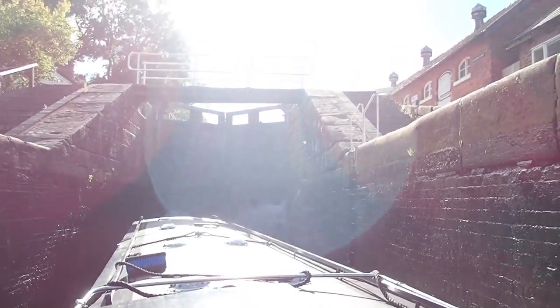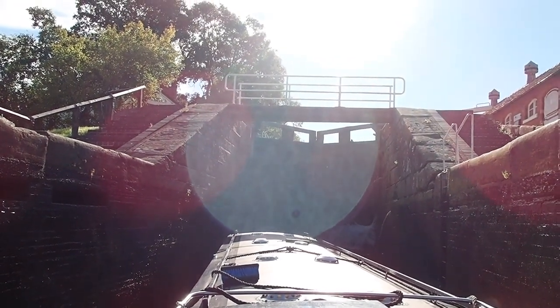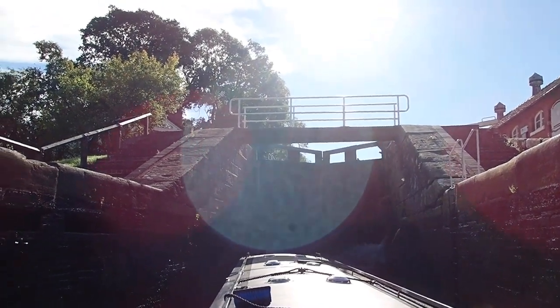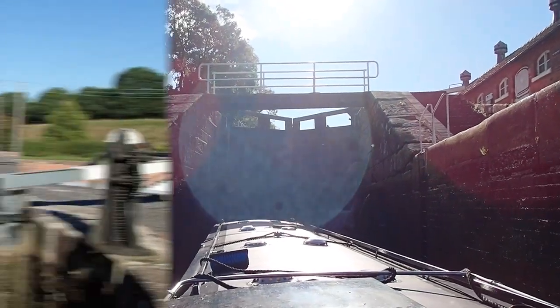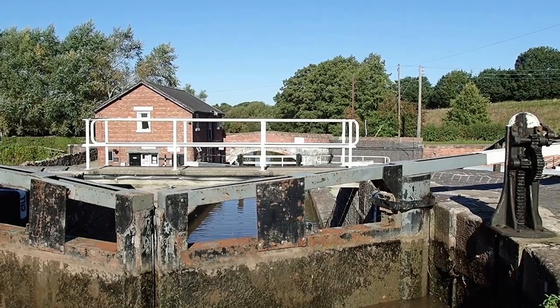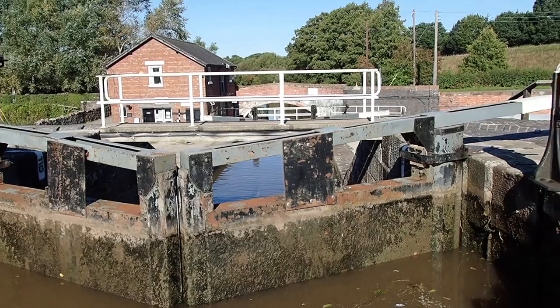We could be in a while — Tom's got to fill that lock and then empty it into this lock. It looks as though it might be at least half full. We've nearly finished the flight at Bunbury. Flight — two locks — but bloody heavy.